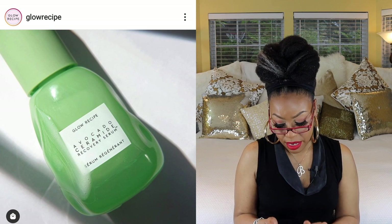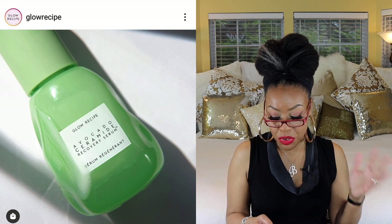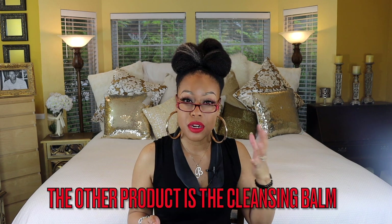Next is Glow Recipe — they have a new Avocado Ceramide Recovery Serum, which looks to be $42. It's formulated to target dehydration, irritation, redness, and sensitivity, and it contains Ceramide 5, which is supposed to uniquely mimic and strengthen the skin barrier. I already own their Avocado Melt Retinol Sleeping Mask and have been using it for about two years — I wake up with incredibly soft skin. So this new serum might be one I check out. If you've tried it, let me know in the comments.